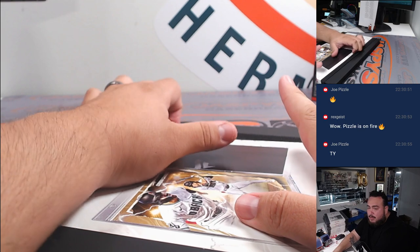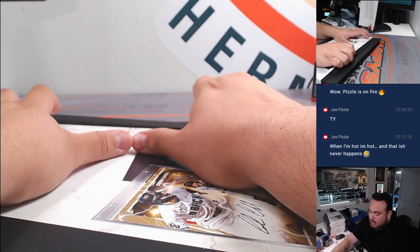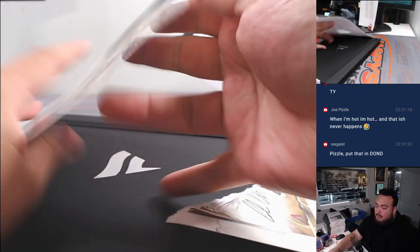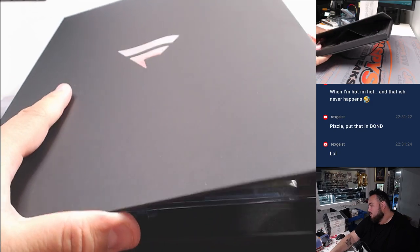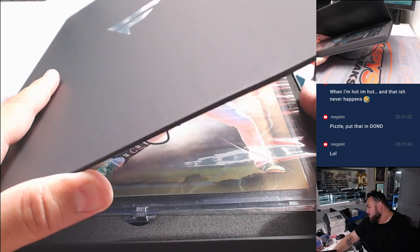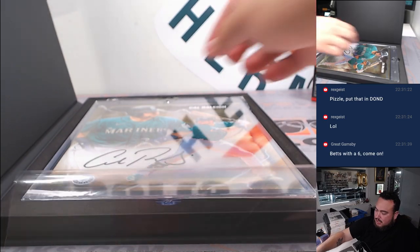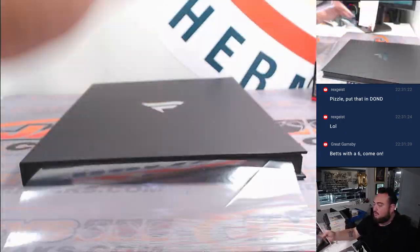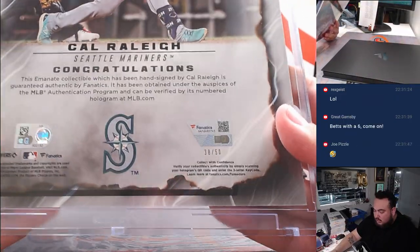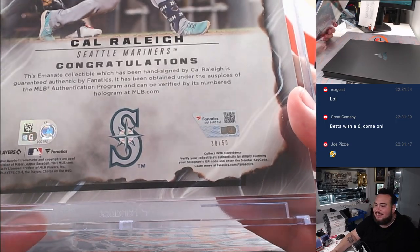I've had cases where there's been multiple Yankees — I wouldn't doubt if we had a Rizzo, and there could be a secondary player like Julio, maybe even a Mike Trout. This could be one of those cases. There you go — Cal Ripken! Not a Julio but hey, still something that should cover the spot. That is 38 out of 50, and that is another one for Pizzo, spot 8. Sheesh!